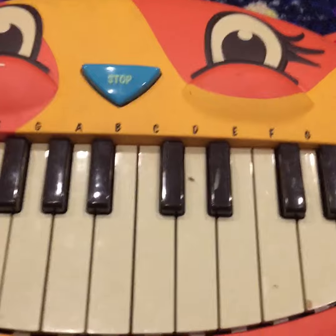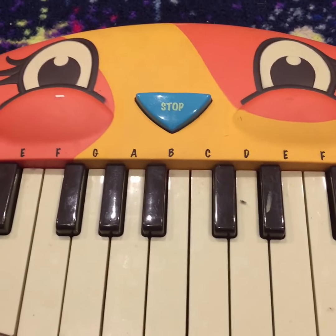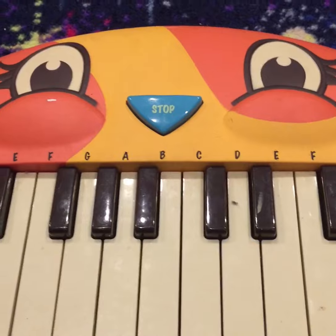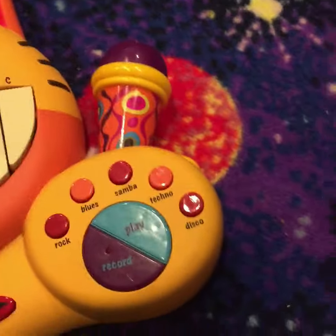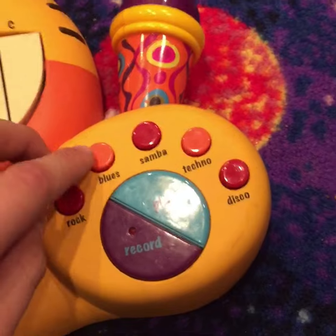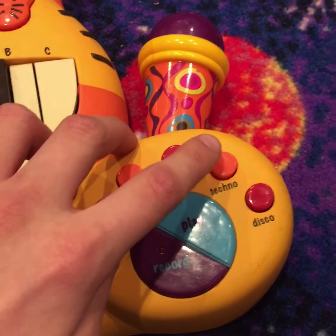Also plays some songs - quite a bit of songs. It plays some rock, some blues, samba, techno, and disco.